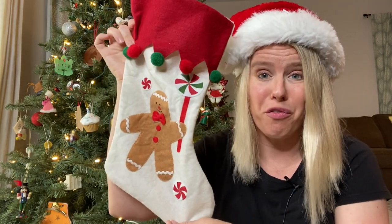Yay Christmas! Let's talk about what to put in your kids' stockings without spending more than $10. I get really hung up on this and either I end up buying tons and tons of stuff and it's overflowing, or it's just a bunch of stuff that my kids don't even like and ends up in the trash can. I'm gonna help you solve that problem.